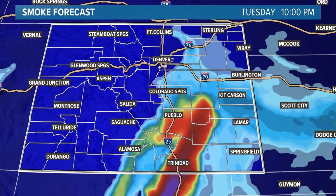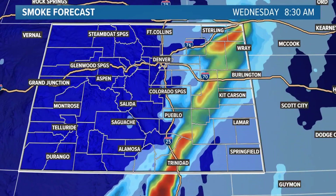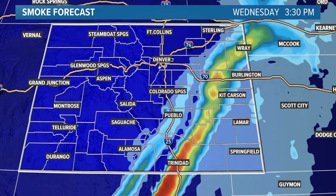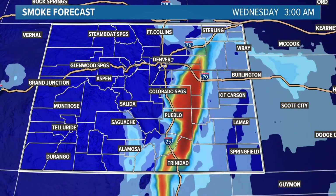For instance, a wind shift Tuesday night could push the New Mexico wildfire smoke close to the Denver metro area by Wednesday morning. The model has been in an experimental phase until becoming fully operational in 2021.